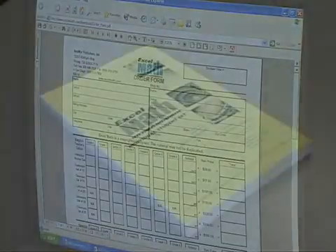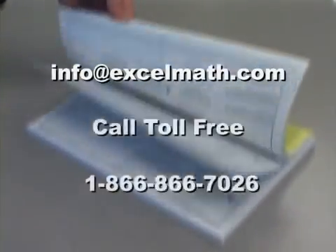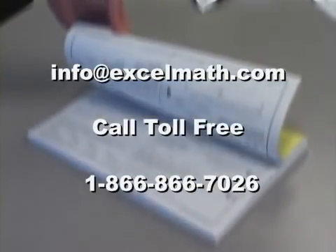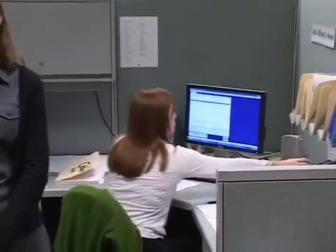If you have questions, please feel free to email info at ExcelMath.com or call toll-free 866-866-7026. If you call between 8 a.m. and 4:30 p.m. Pacific Time, Monday through Friday, you will always speak to a person, never a machine.